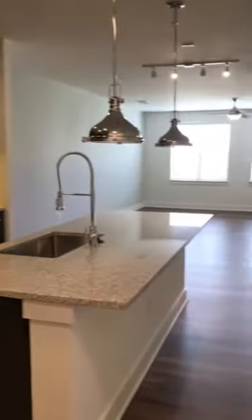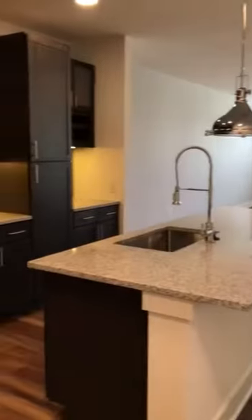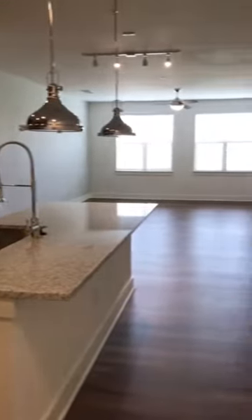Hi everyone! Today at Aura 444 we're going to be looking at our A7 floor plan. It's a one-bedroom and it's 960 square feet, so this is one of our larger one bedrooms.